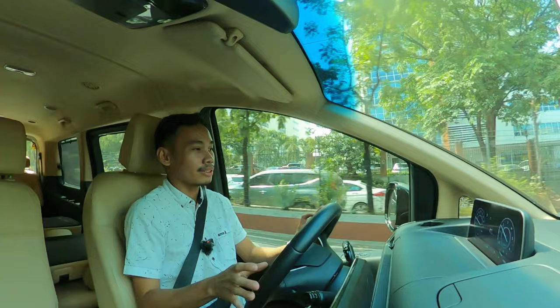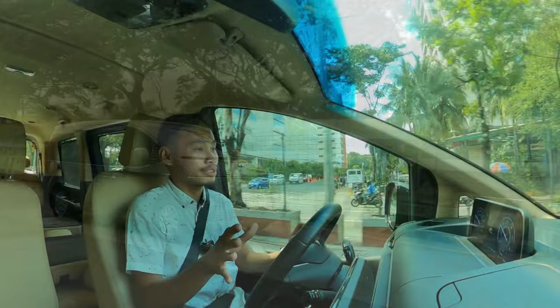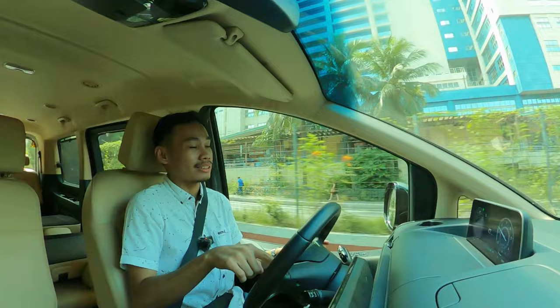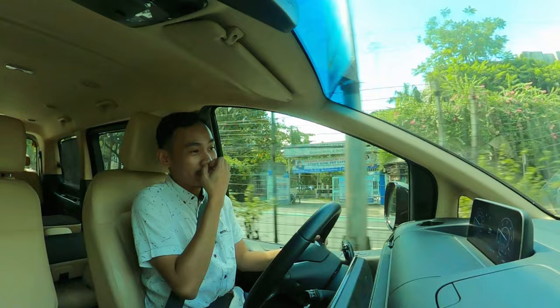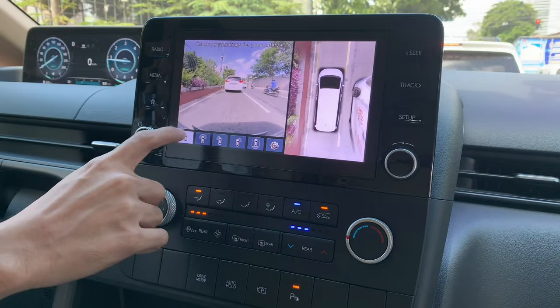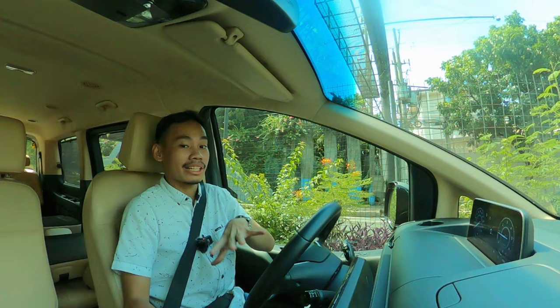Driving the Hyundai Staria is a surprising experience because it doesn't feel like a van — it feels more like a large crossover. That's because the steering is particularly light; I can steer the car with just one finger. It comes in really handy when you're going through parking buildings or even drive-thrus. Speaking of drive-thrus, it does come with cameras to help assist you through tighter turns, showing you the top of the car, the front of the car, and even the sides with your blind spot corners.